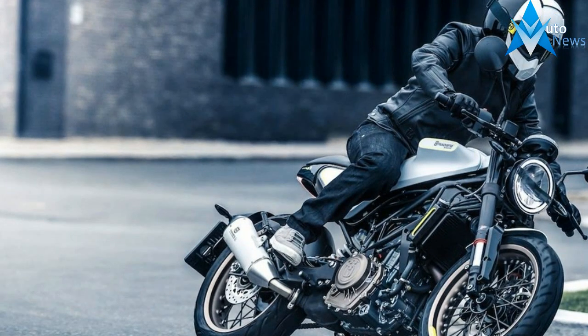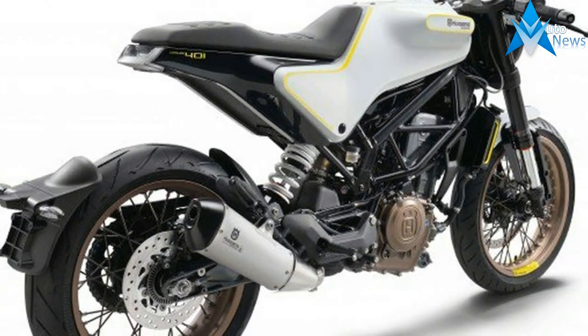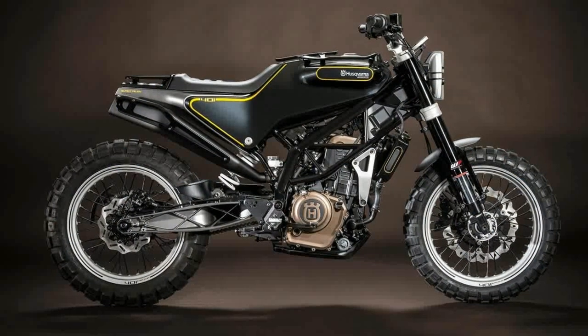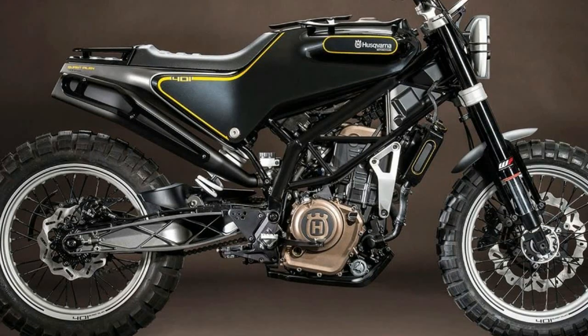Husqvarna just pulled the wraps off the final production version of the 2017 Husqvarna 401 Vitplan and 401 Svartplan. And most importantly, and thankfully, it actually looks a lot like the concepts and prototypes we've seen teased over the past year or two.